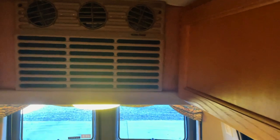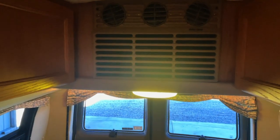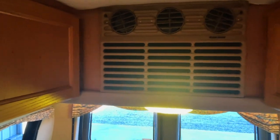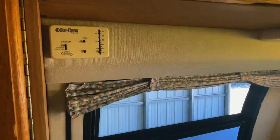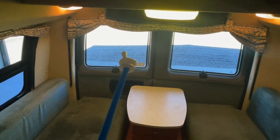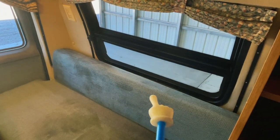Nice storage above the couch in the rear. Got a Duotherm AC and heat pump here. The heat pump will work till around 40 to 50 degrees outside temperature — below that, you'll have to use the propane furnace. It's controlled via the thermostat here. This rear window does not open. These side windows do open but do not have screens. This window opens and has a screen on the lower portion.